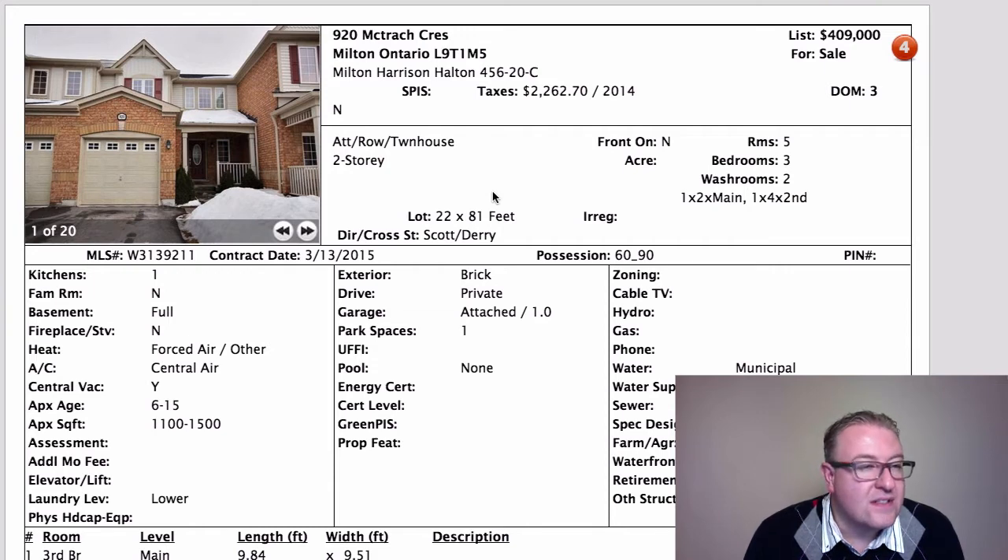It's got a good layout for what it is. I think they're going to sell it at or very close to the asking price — it's in a good zone.